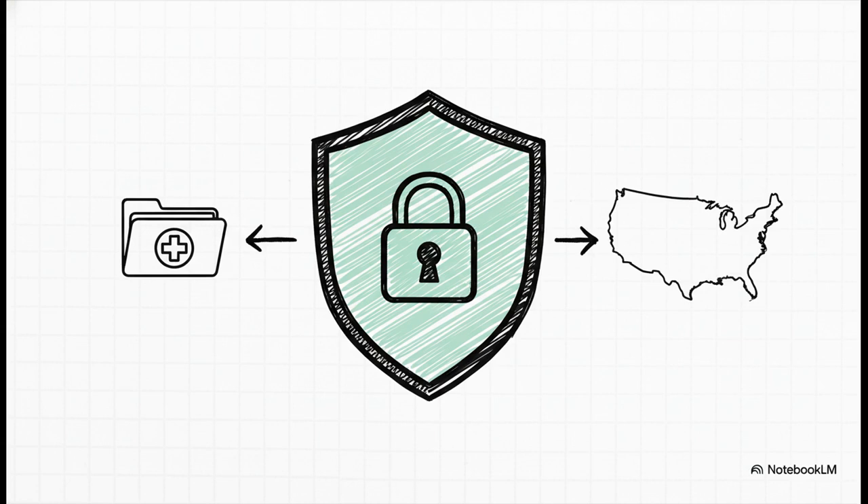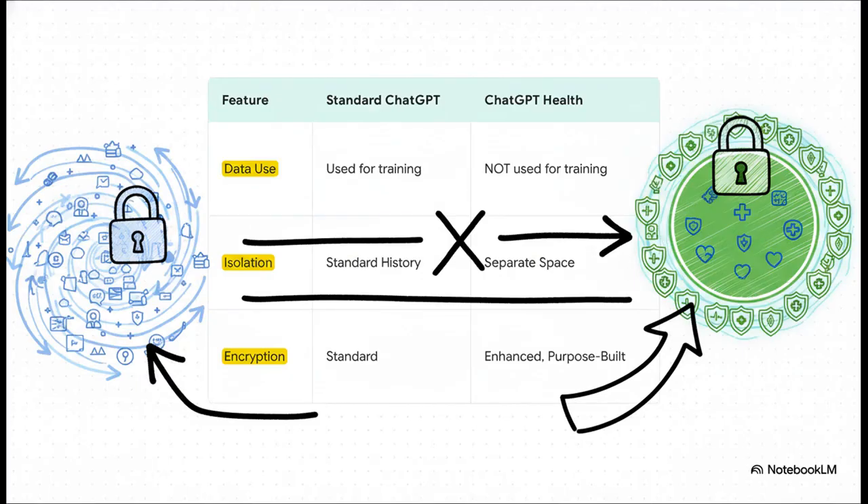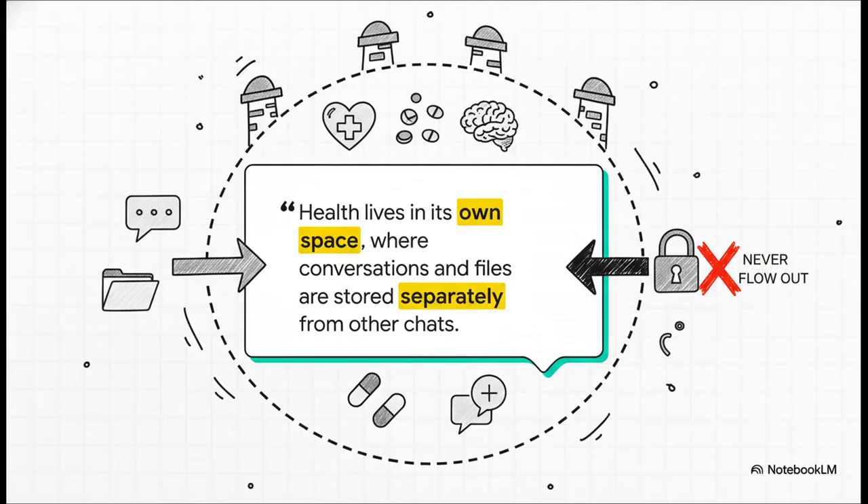That's absolutely non-negotiable when you're talking about this kind of data. Can you actually trust this thing? OpenAI is trying to get ahead of that by building this entire experience on a foundation of two key things: privacy and real medical expertise. Your conversations and data inside Health will not be used to train their models — period. It all lives in a separate, dedicated space with beefed-up, purpose-built encryption. This isn't just some filter; it's a fundamentally different policy for handling your data. Think of it like a digital walled garden — your health information is completely contained within this special space, designed to keep your most sensitive data from ever leaking out.